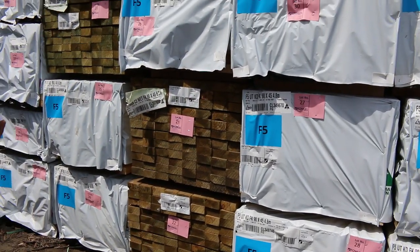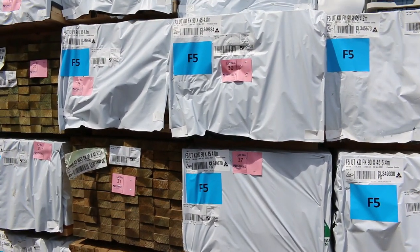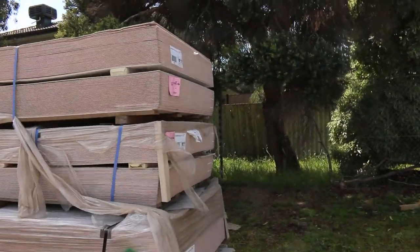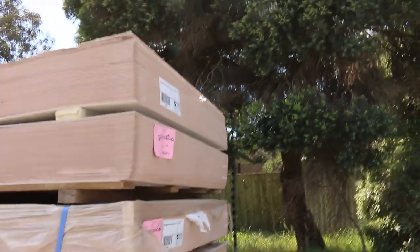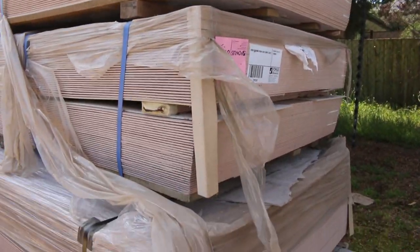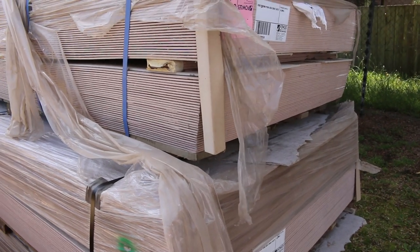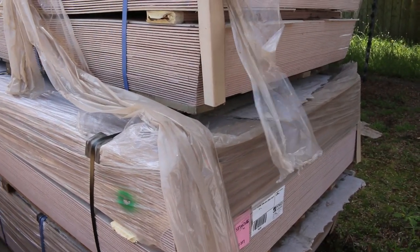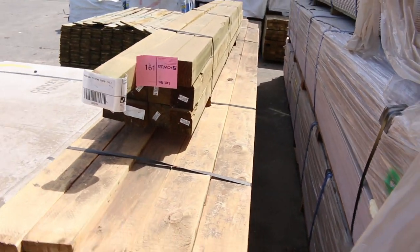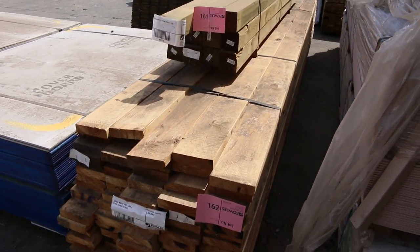Also got some treated pine in amongst this as well — some 90x45, five fours and six meters. Swinging over the other side here guys, this stock's just arrived today. Got some of the primer aqua sheets there, 4200 by 1350 by 6mm, there's also some 4200 by 1200 by 6mm as well. Nice heavy packs about 3.6 ton — one of those packs weighs a lot, don't try and pick two up with the forklift at once.